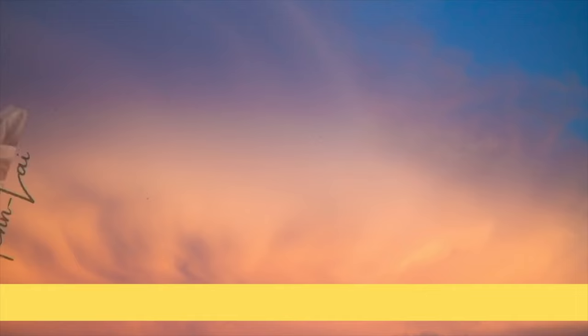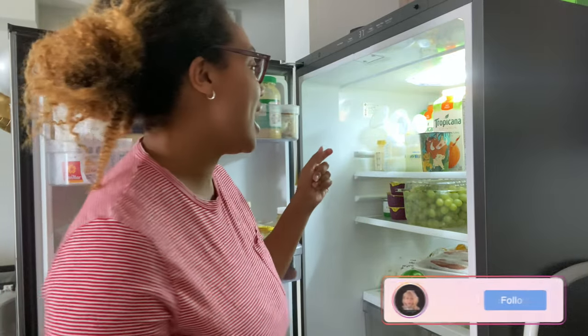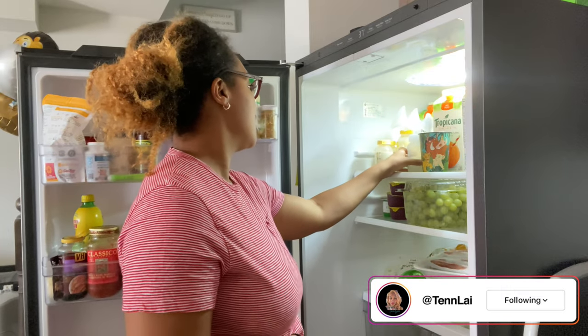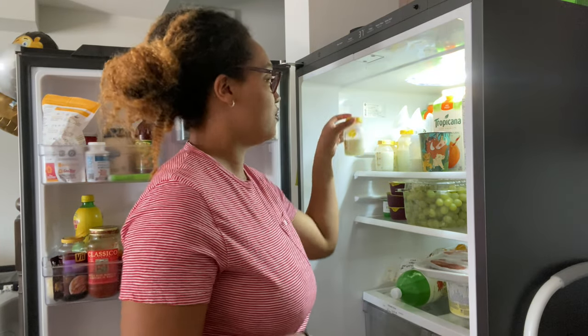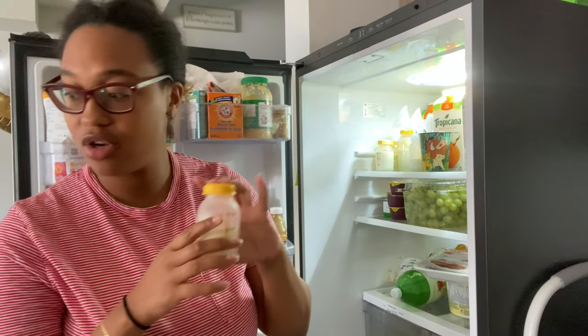Hey mamas, my name is Tenley and welcome to my channel. I'm gonna try and get through this video before my son wakes up. Today we're gonna be talking about milk — I have lots of milk in the fridge, this is from the past three days.